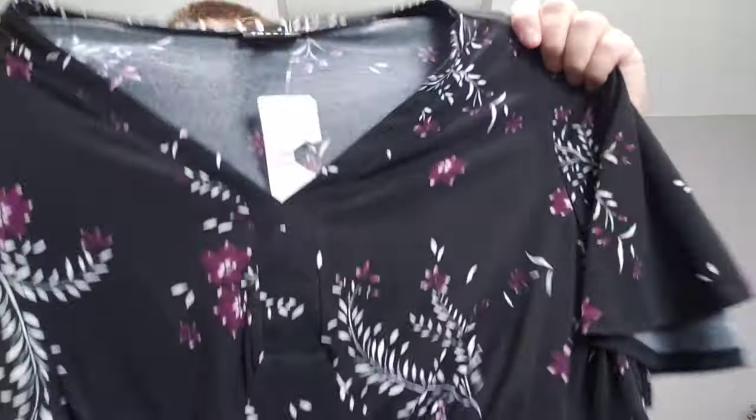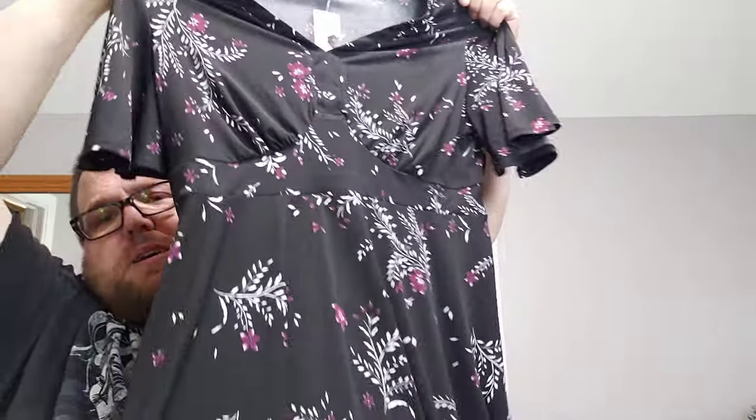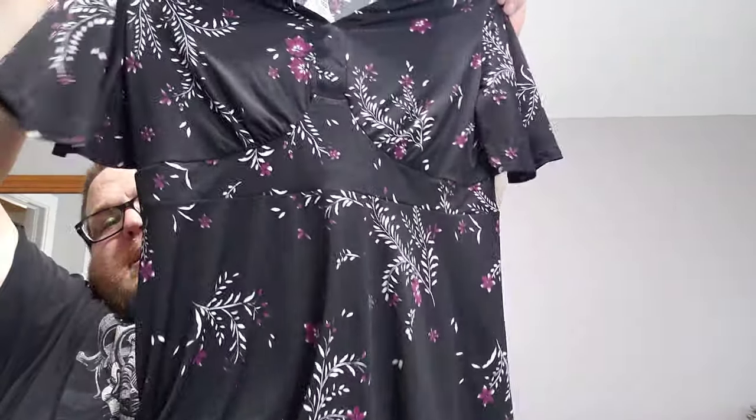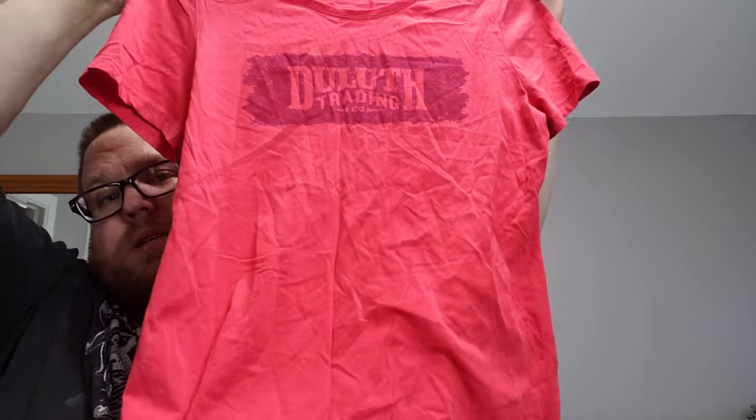Plus, there are cold areas of the world at any time of year. This is a Torrid, size 1X, new with tags — a nice little black top with a floral print and elastic at the waistline, which should be a good seller. Then we have a Duluth Trading women's scoop neck tee that says Duluth Trading on it. It's pretty basic, but I like having a little of that in my store — people will bundle that stuff.